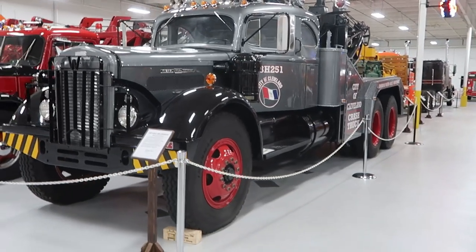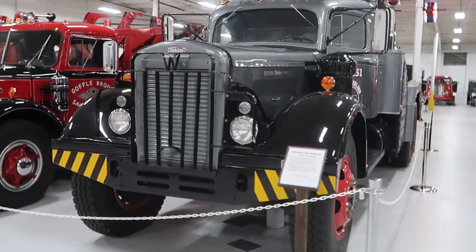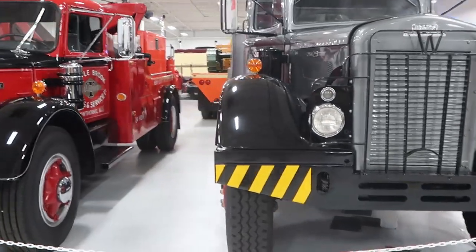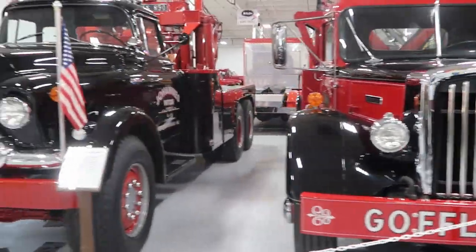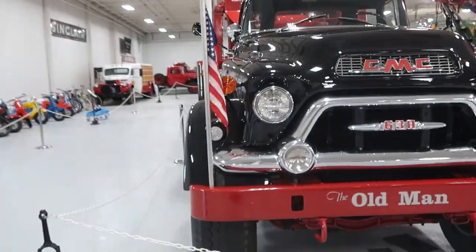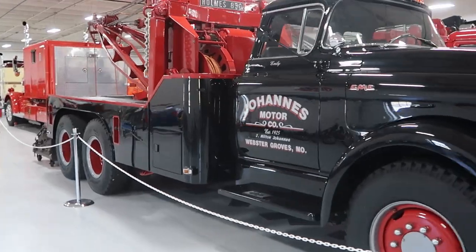We have this 1952 City of Cleveland crash truck, which is huge. We have another 1952 Autocar here, and then a 1956 GMC. All towing and wrecking vehicles here.